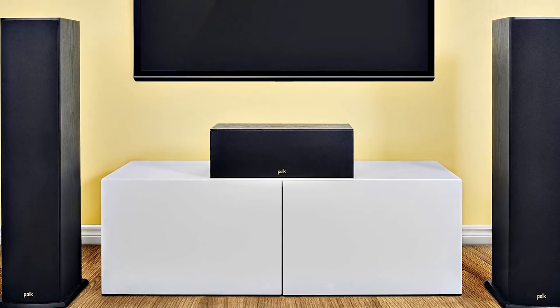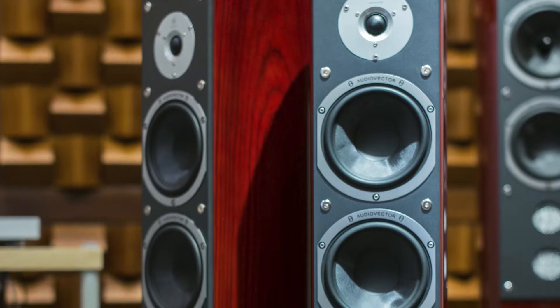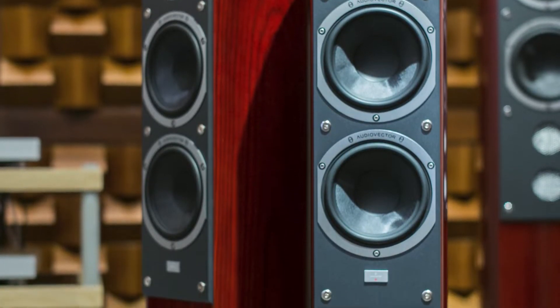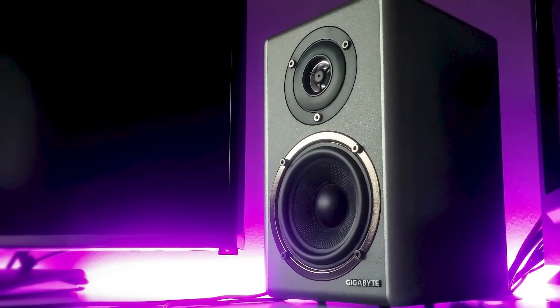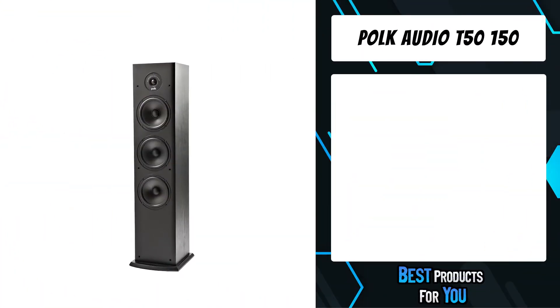Are you looking for floor standing speakers? In this video I will show you the 5 best floor standing speakers based on my personal opinion and hours of research. If you want more information and updated pricing on the products mentioned, be sure to check the links in the description down below.